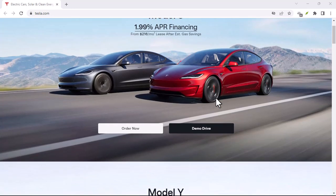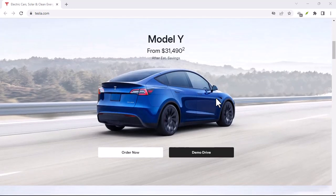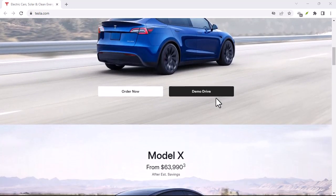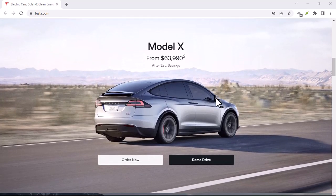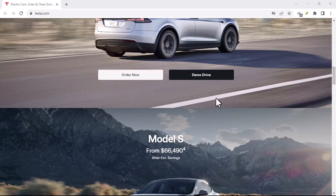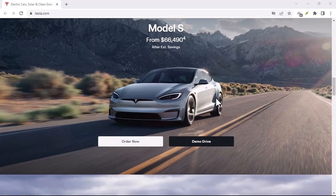Have you ever looked at your Tesla, gleaming in the driveway, and thought, man, I love this car, but what if I could upgrade? Or maybe you're considering Tesla ownership but are unsure about long-term commitment. Either way, a burning question arises: does Tesla buy back cars? Let's dive in and find out.